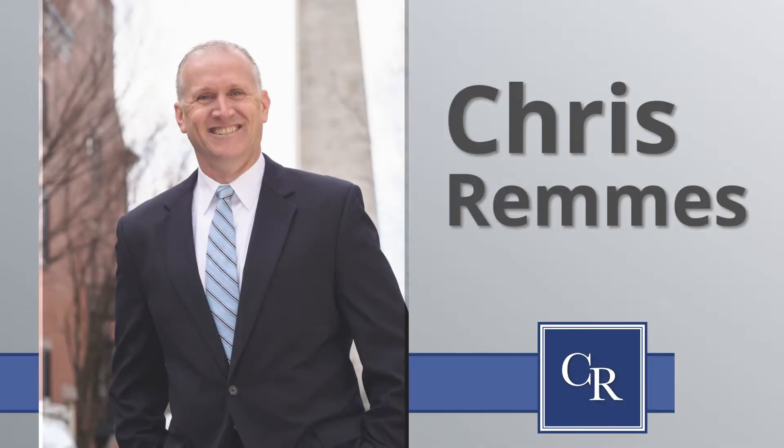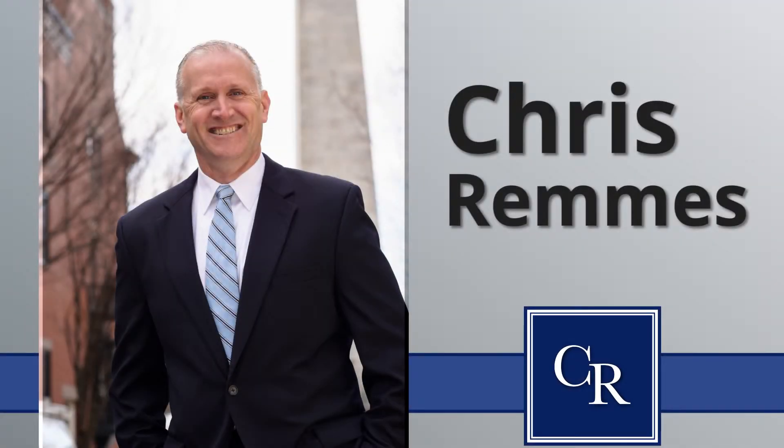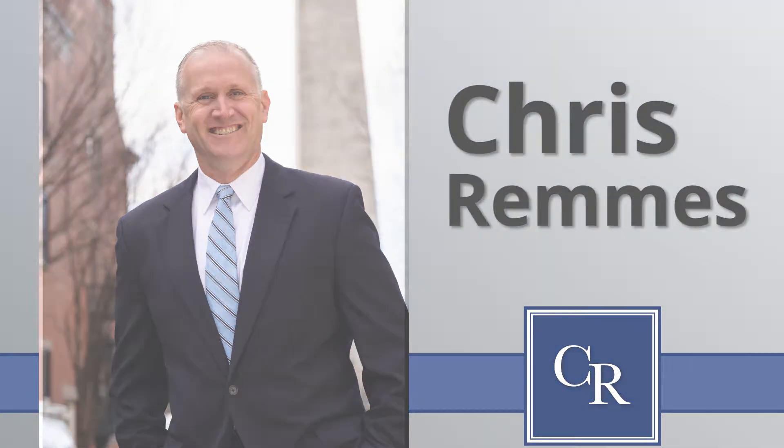Hey everybody, Chris Remes from Coldwell Banker here in Boston. Thank you for joining me again for my latest video blog. Today with my video blog, we're going to be talking about, once again, getting your home ready for sale.